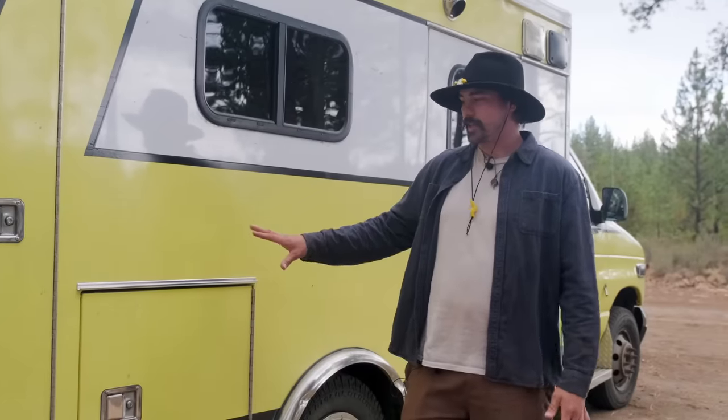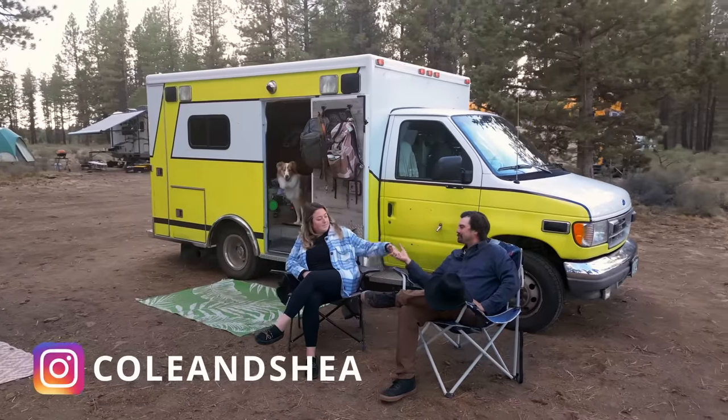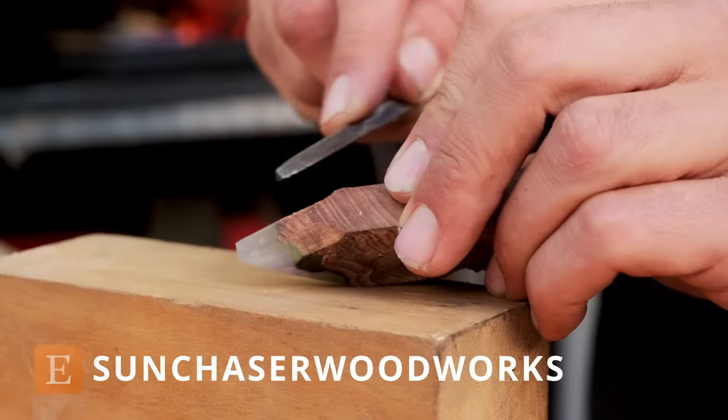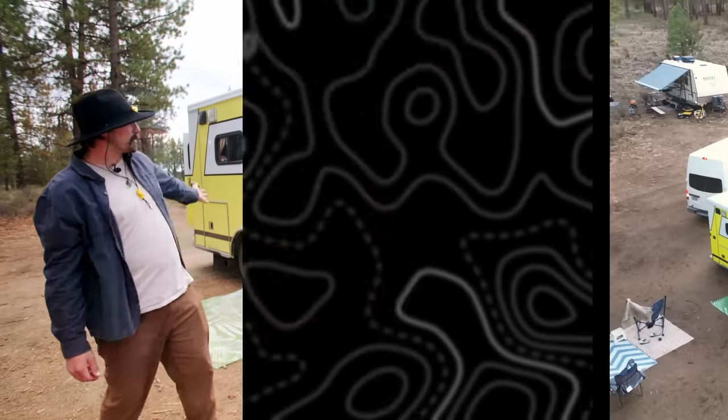One of the major benefits of getting an ambulance is all of the outdoor storage. I think every relationship has its challenges — we just really wanted to maximize the challenges and minimize the space. I am a traveling artist, a woodworker, and I make jewelry and cutting boards. My name is Cole. I'm Shay. And this is our home on wheels.